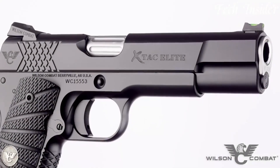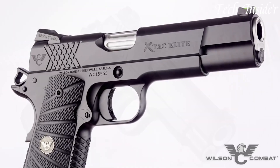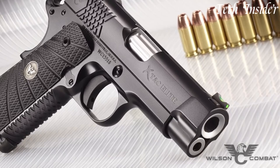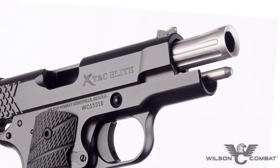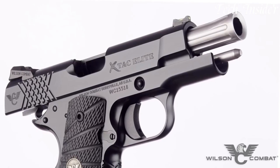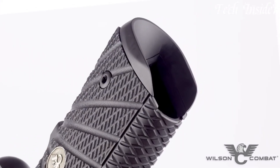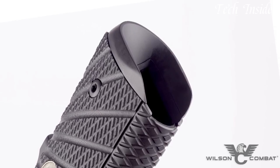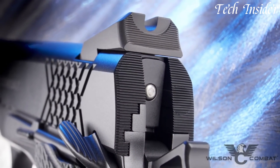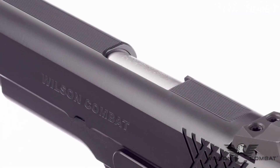Its slide top and rear serrations, along with a tactical rear sight and fiber optic front sight, offer quick target acquisition and customization options. Whether you're a competitive shooter, a 1911 enthusiast, or a discerning gun owner, the Wilson Combat XTAC Elite stands as a symbol of quality and performance, providing an unmatched shooting experience with every round fired. Elevate your marksmanship with this beautifully crafted classic pistol, where classic design meets modern excellence.